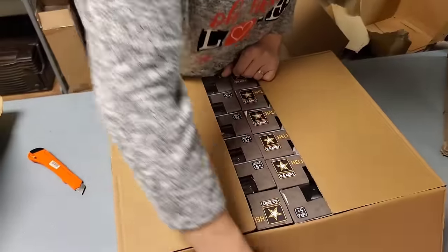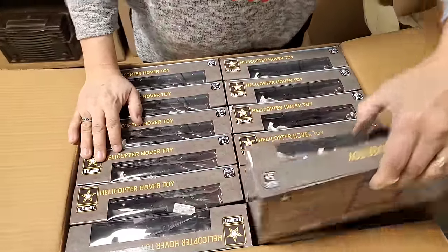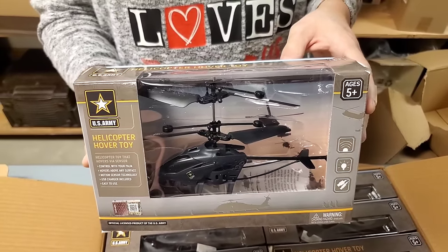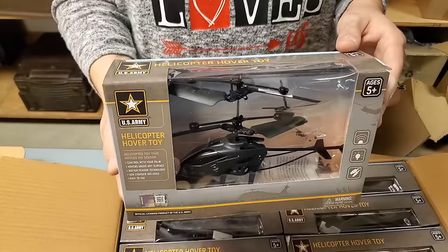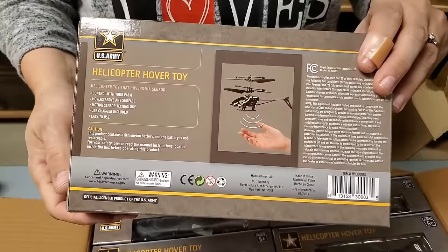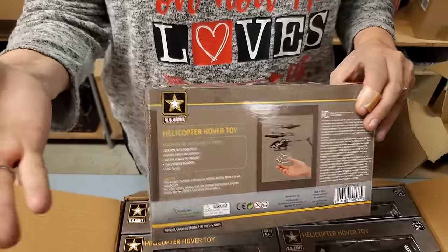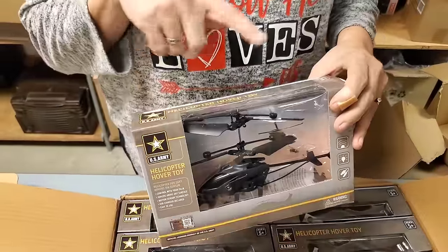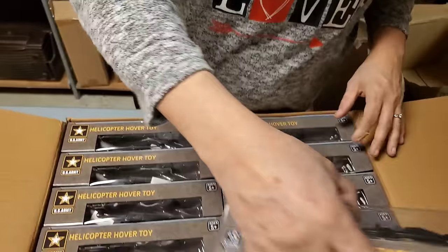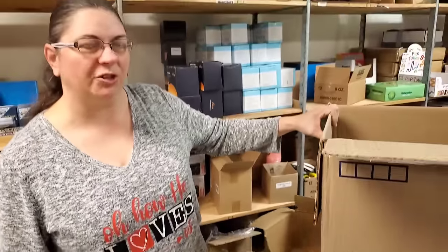It's a US Army helicopter hover toy - it's a drone! That is really cool. It's controlled by your hand - if you put your hand in the way, it'll fly. They used to have little round circular ones but they weren't as cool looking as this. It says U.S. Army on it. Here you go - for all the veterans in your life.